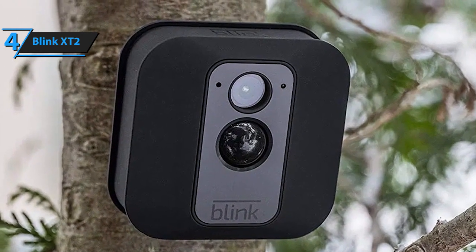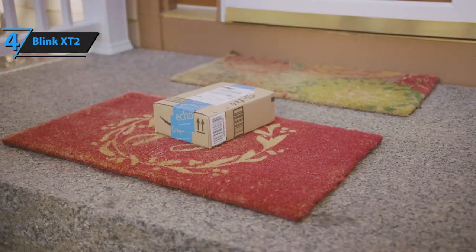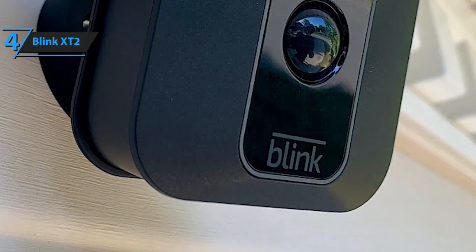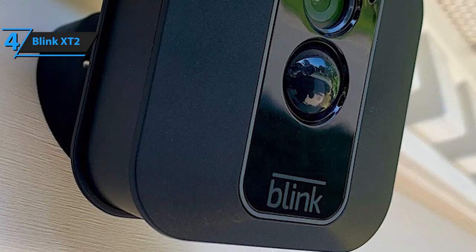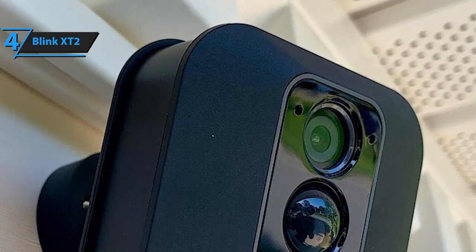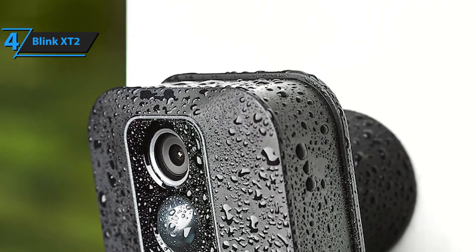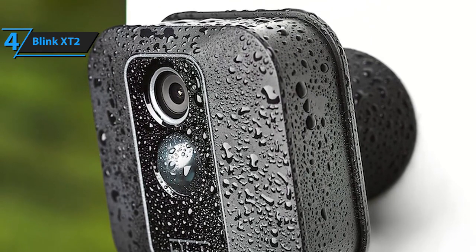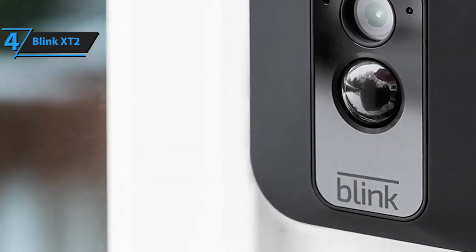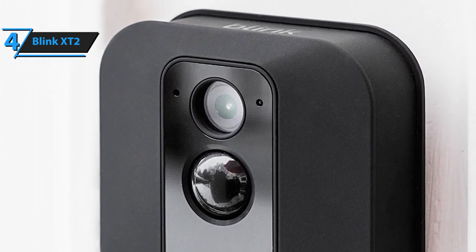Blink X-T2 is also compatible with Amazon's Alexa, meaning you can watch live streams and motion clips, or arm and disarm the system with simple voice-activated commands. Another great thing about the Blink X-T2 is that it features 1080p HD compatibility and infrared night vision — it's just as effective during the day as it is during the night. All things considered, the Blink X-T2 outdoor camera is easily one of the most versatile and valuable models you can score for the price, promising a lot in terms of audio and video quality on top of all its exceptional utility features.